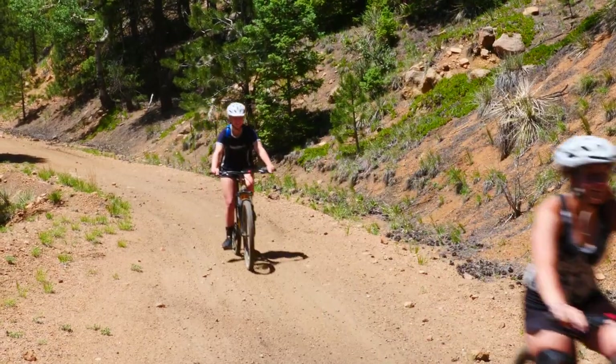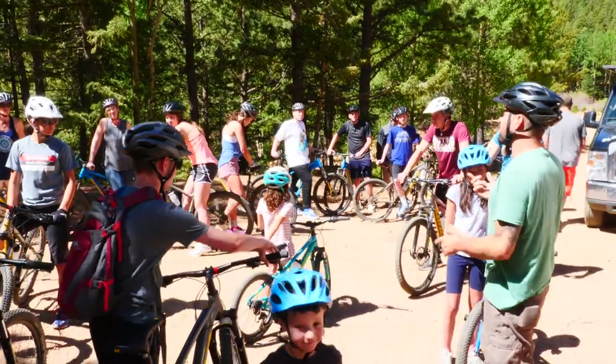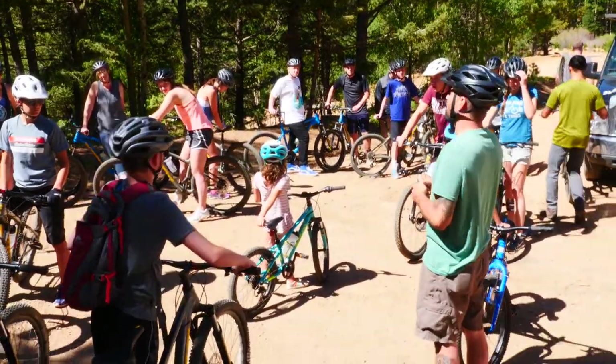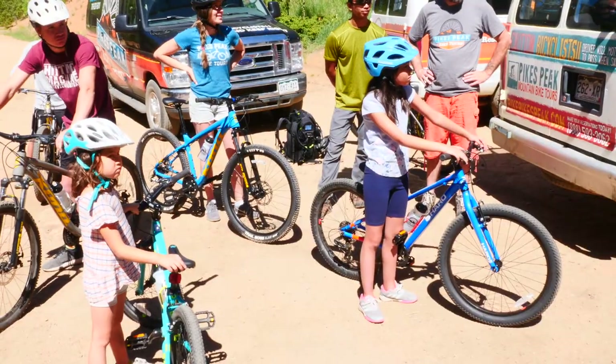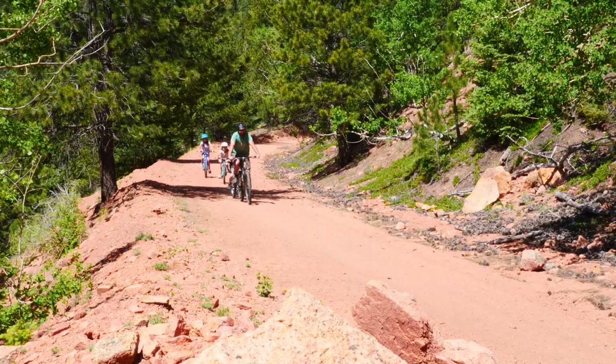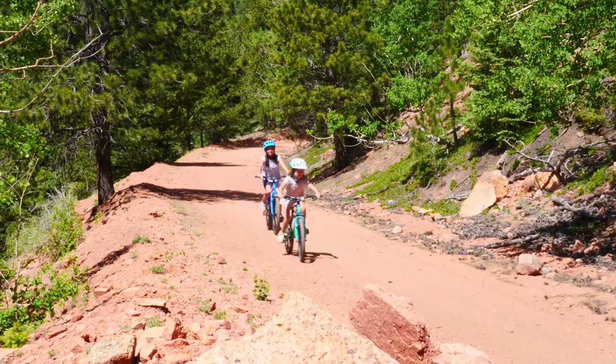As far as accommodations for ages, we don't really set ages on our riders — it's more about height and comfort level. We have individual bikes that will suit people down to 4'3", but if you have a rider that's maybe not as comfortable on gravel, we do have a tag-along bike option.